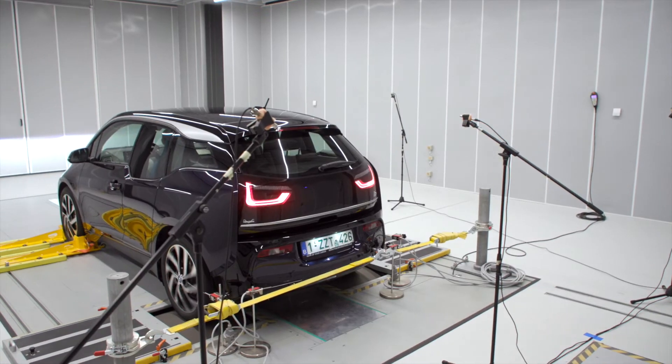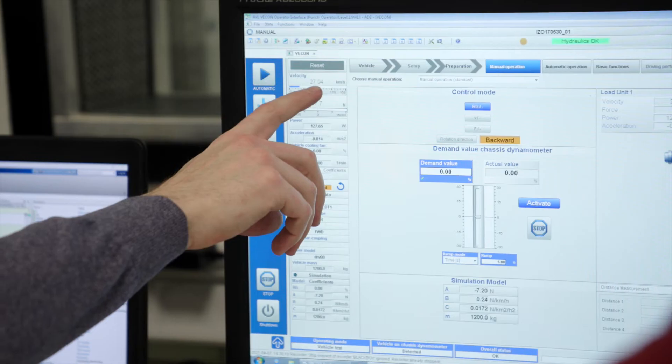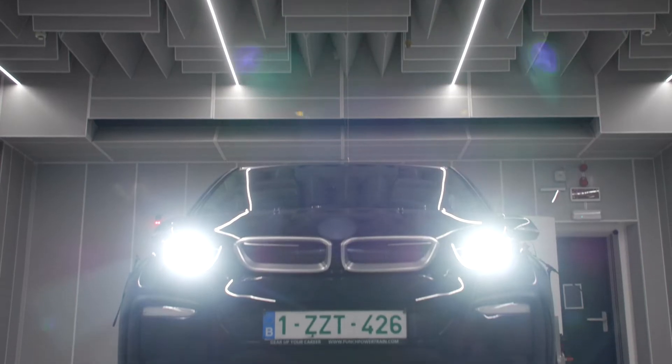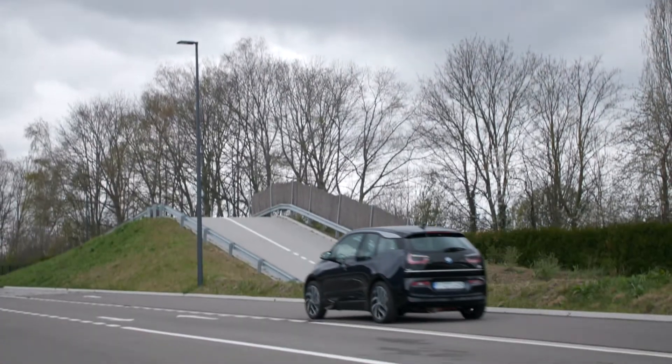Attention was also paid to improving the auxiliary systems, such as the actuation, cooling and regenerative braking. A novel brake blending strategy maximizes the recuperation of energy while maintaining vehicle safety at all times.